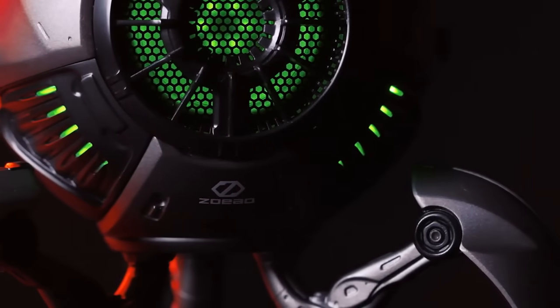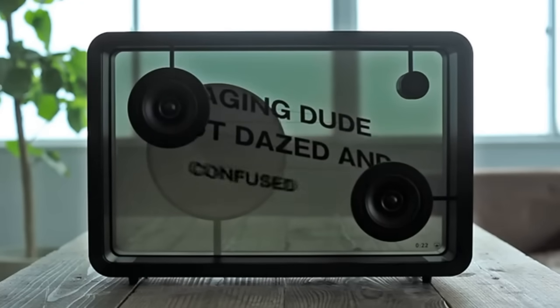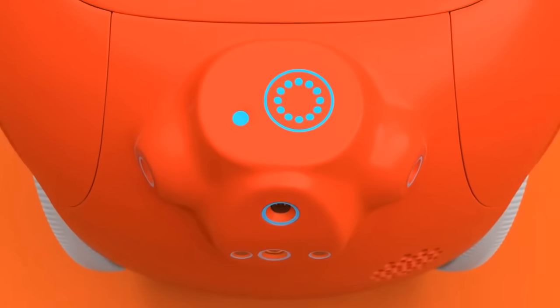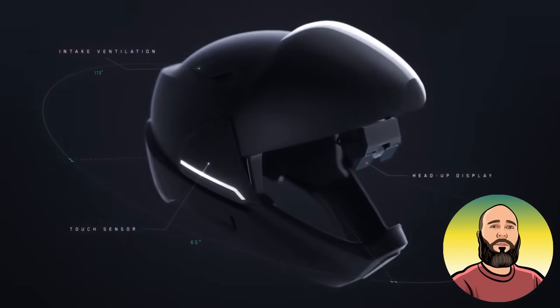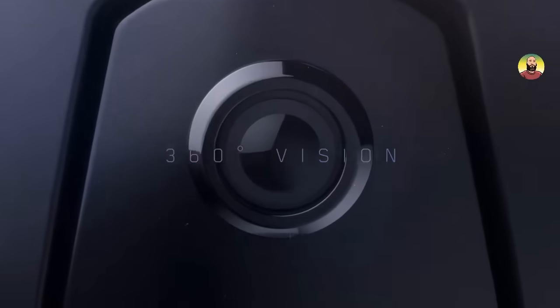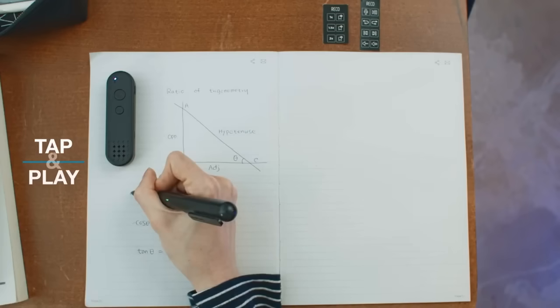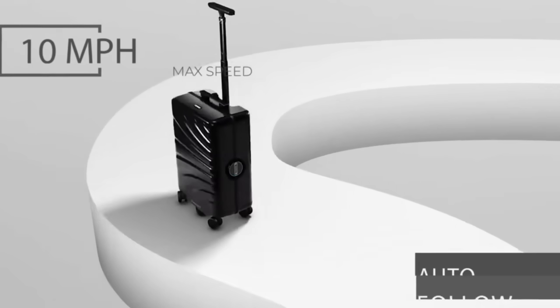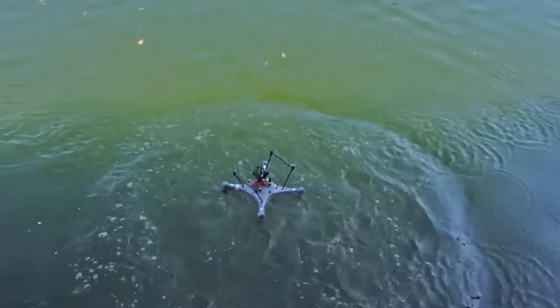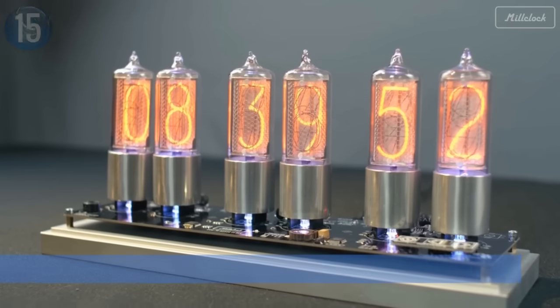Electronic gadgets and gear are crucial to every facet of our lives, from the simplest remote control to the smart devices influencing our interactions with the outside world. I'm Reacher. Although my handiwork tops out at creatively opening a 12-ounce can of my favorite tasty beverage, I'm always willing to acknowledge those who are most likely smarter than I am. Here are 15 of the coolest electronic gadgets and gear for 2020.